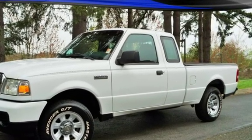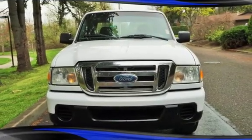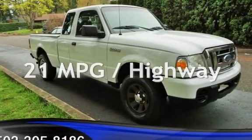This Ford has less than 149,000 miles on the odometer. Estimated fuel economy for this vehicle is 15 miles per gallon in the city, and 21 miles per gallon on the highway.